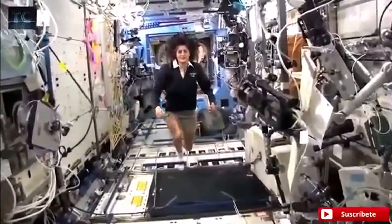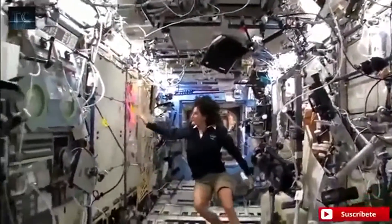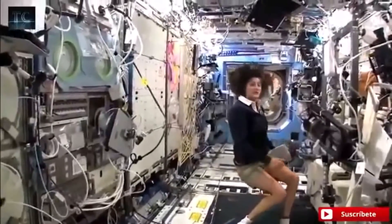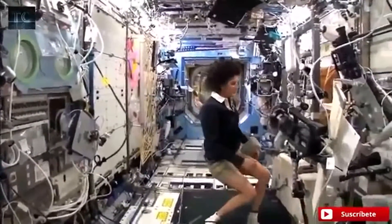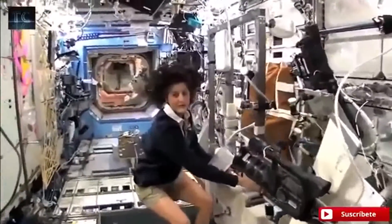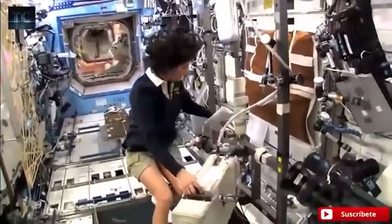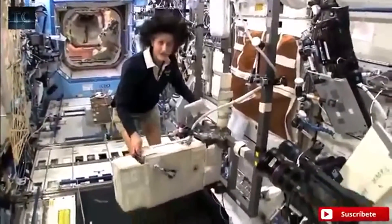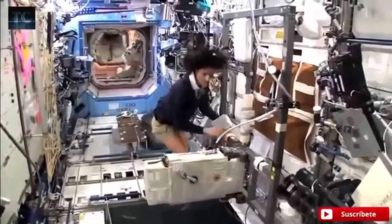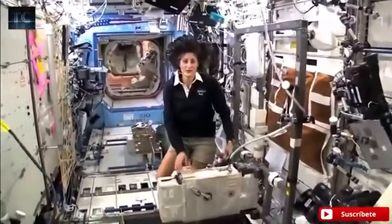Here we are in the US laboratory. Again, this is a laboratory with science experiments on all of the walls. And one of the things we also do is exercise. We have some exercise equipment on board the space station. We need to do that because we lose bone density and muscle mass while we're up here, and that's a result of not having to fight against gravity. So how we keep ourselves in shape is with a bike, a treadmill, and a weight lifting machine.